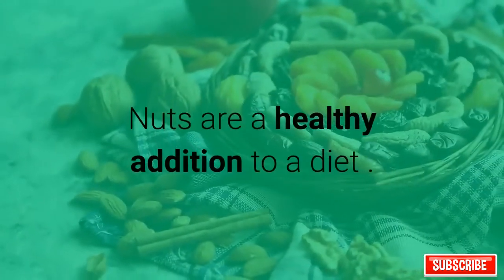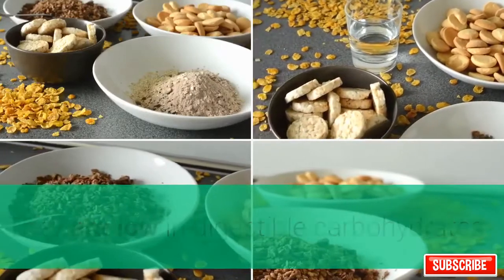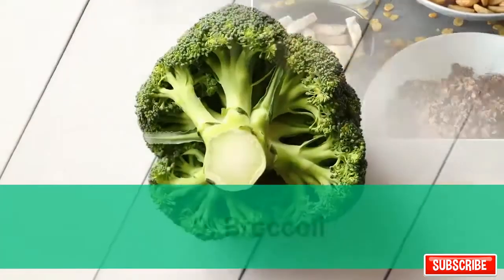8. Nuts. Nuts are a healthy addition to a diet. They are low in digestible carbohydrates and help reduce blood sugar, insulin, and LDL levels.